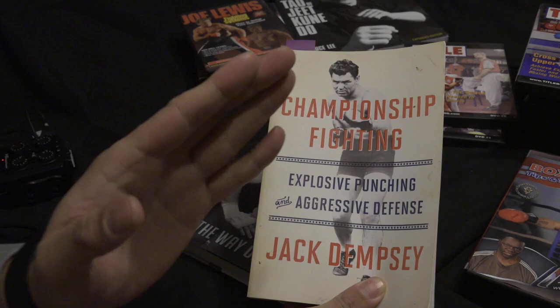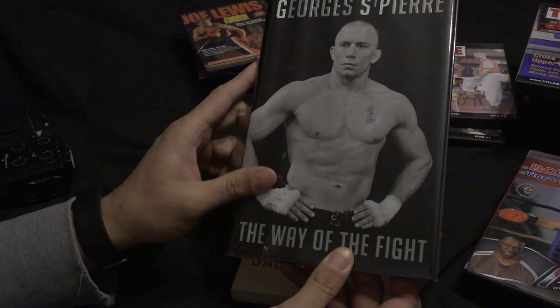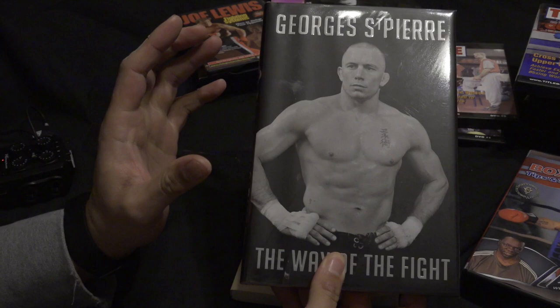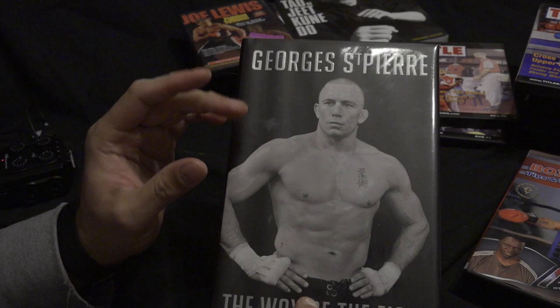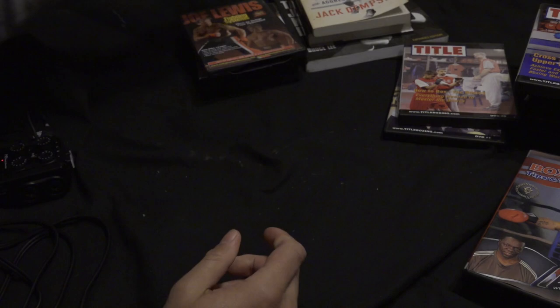Jack Dempsey actually made a quantum leap in fighting — he invented the bob and weave that Mike Tyson popularized. He had a ferocious left hook, one of the greatest of all time. I also like getting books on top fighters like George St-Pierre's autobiography, because you might spot a little warm-up or technique you can incorporate into your game. It's a must-get if you're into fighting and want every little nugget of knowledge.